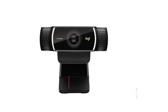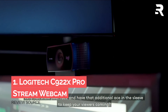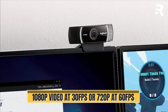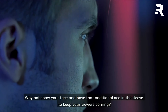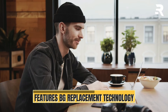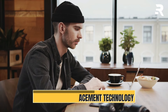Number 1: Logitech C922X ProStream Webcam. With its full 1080p HD camera, you can stream and record vibrant true-to-life video at 30 frames per second, or bump up to 720p at a smooth 60 frames per second. The C922X ProStream Webcam features premium autofocus and a full HD glass lens, ensuring razor-sharp clear video in consistent high definition. Plus, its background replacement technology, powered by Personify, allows you to integrate your live image with any background scene.